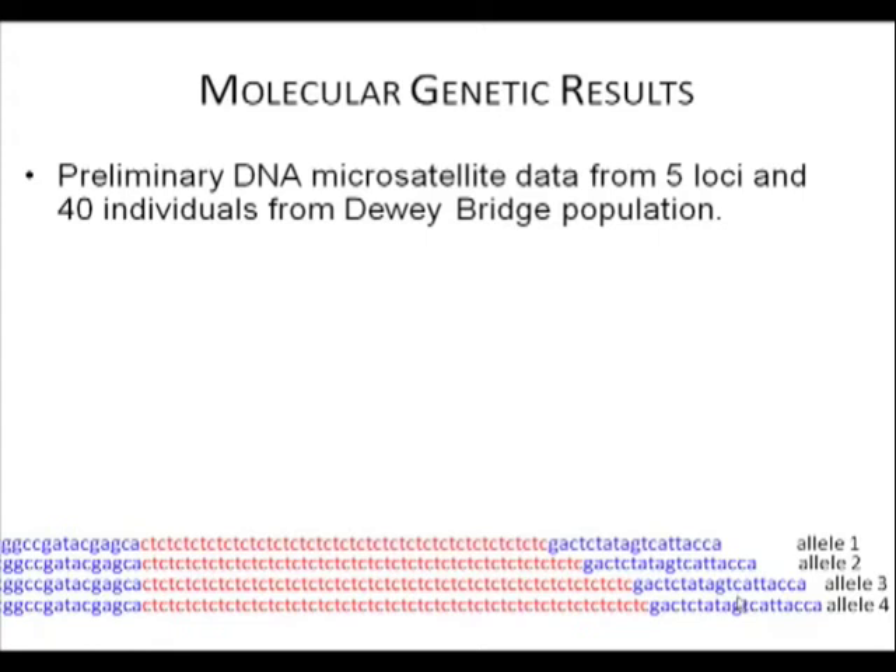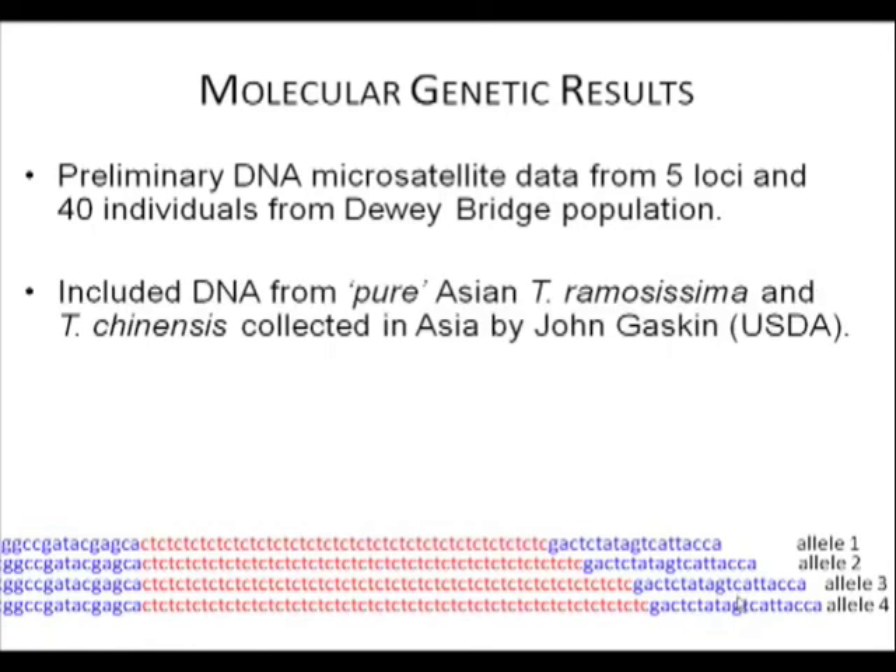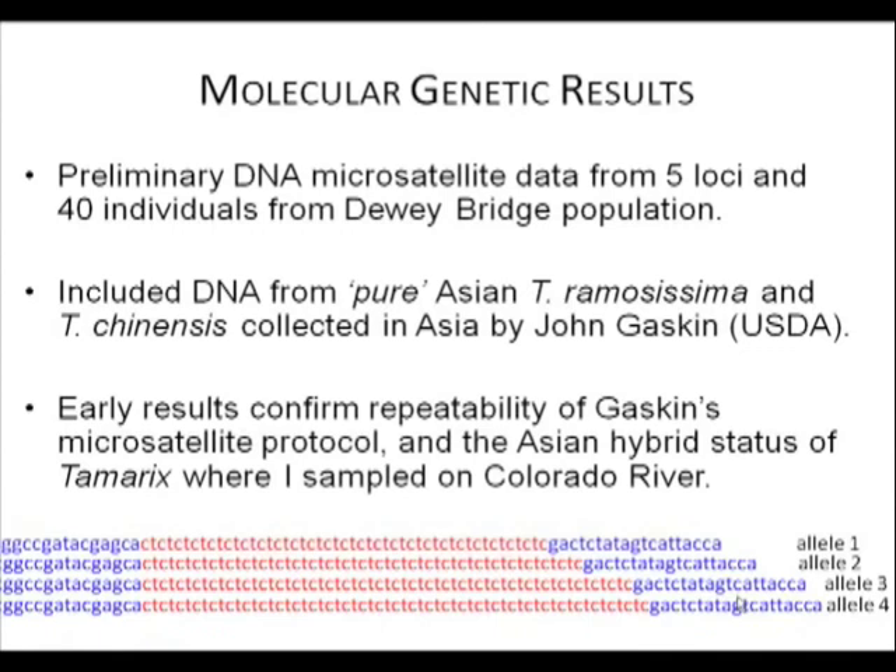For those who don't know about microsatellites, it's a section of highly repetitive DNA. This would be one locus with sequences from four individuals showing length polymorphism — allele one has two fewer TC repeats than allele two, and so forth. I'm measuring the lengths of these sections of DNA; they're very rapidly evolving and very useful for population-level analysis. In addition to these 40 individuals, John Gaskin sent me DNA from what we could call pure Tamarix ramosissima and T. chinensis collected in their native habitat, which I used as reference samples to determine the genetic composition at Dewey Bridge. Early results confirm the repeatability of Gaskin's microsatellite protocol and the hybrid status of Tamarix on the Colorado River.